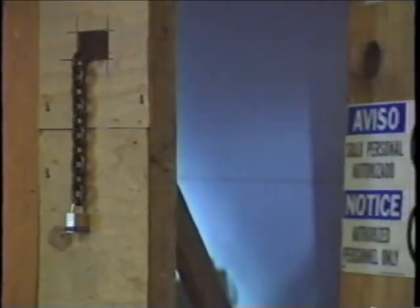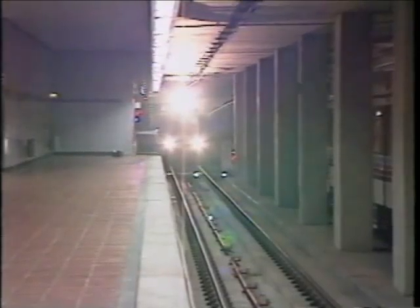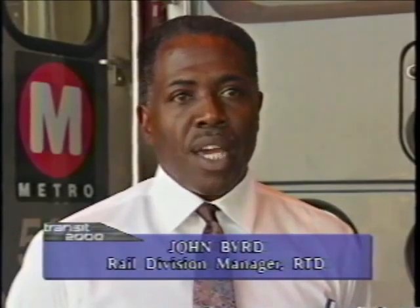Trains are already taking test runs. John Bird is RTD's rail division manager for the Red Line. "Rail is going to be a new, exciting force in LA, and I think it is going to impact LA significantly. The Red Line in particular is going to be alleviating a lot of traffic congestion along one of the major corridors in the United States."